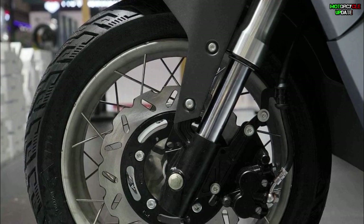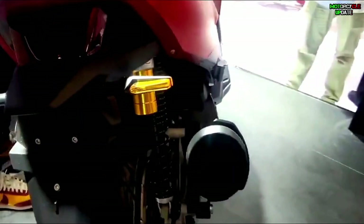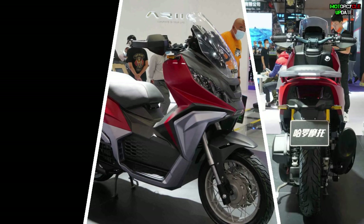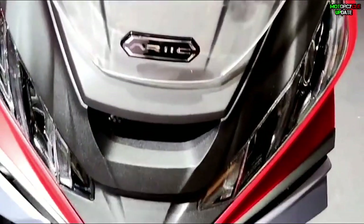The use of spoke rims certainly makes this motorbike even more adventurous, because this type of motorbike will certainly be used on-road and off-road. So the use of semi-dual purpose tires and spoke wheels is the right combination.